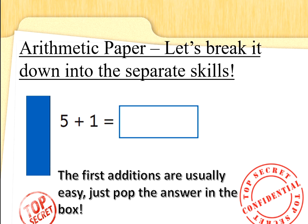Now the first additions on this secret agent task are usually really easy. Just pop the answer in the blue box. 5 add 1 — 5 add 1 is 6. No practice needed there Special Agents. Well done.